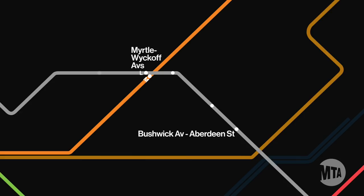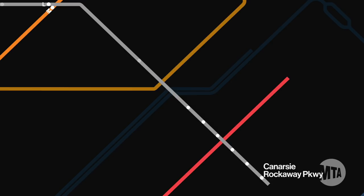Between Canarsie Rockaway Parkway and Broadway Junction, consider transferring to the A, C, or J lines at Broadway Junction.